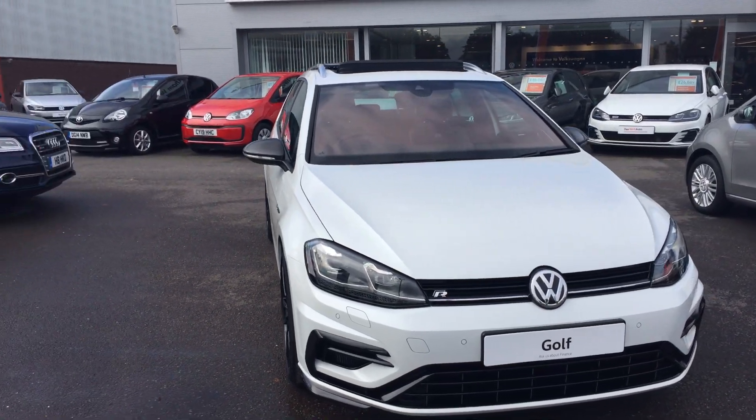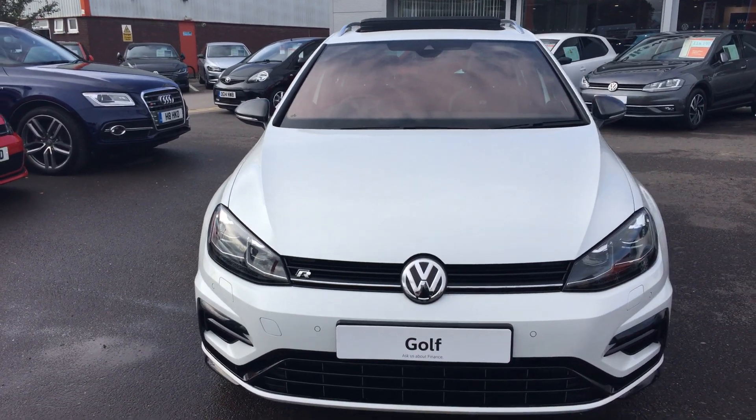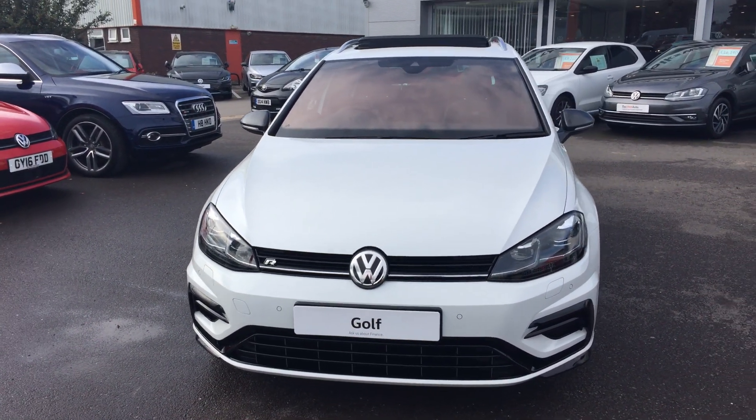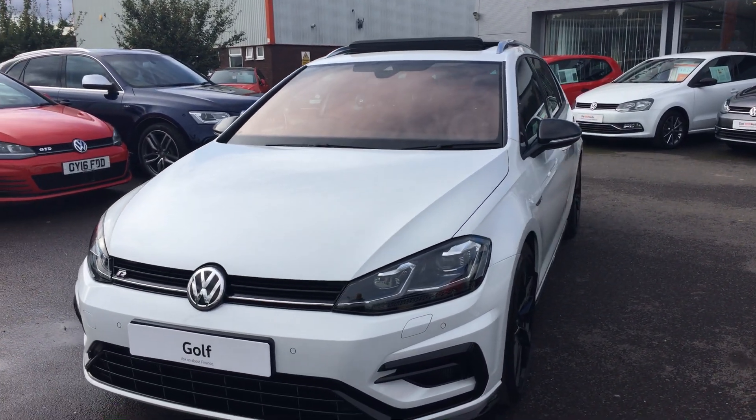Hi, I'm Phil Sadler, sales executive here at Rexson Volkswagen. I'm going to show you around our brand new unregistered Volkswagen Golf R. This is the two-liter TSI 300 brake DSG, finished in the Oryx White mother of pearl paint.